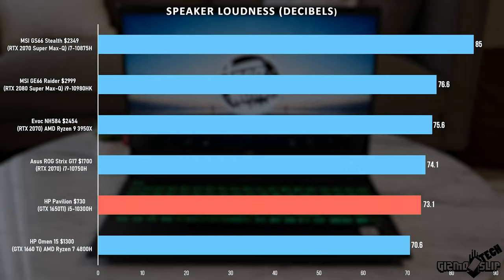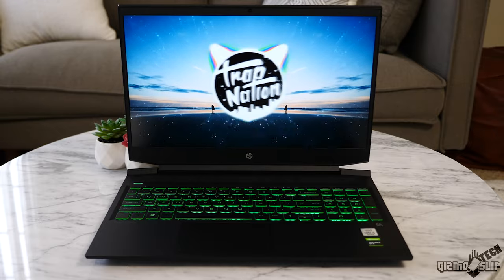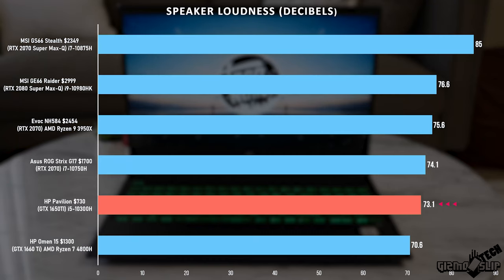For speaker loudness, these speakers get up to 73 decibels in our test, which is about average for a gaming laptop and quite impressive given how budget-oriented this machine is — it's competing with laptops two to three times more expensive. Because the fans aren't super loud and the speakers are moderately loud, you can actually have a pretty good gaming experience with just the onboard speakers without headphones, which not all laptops can do.